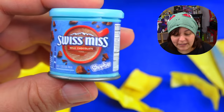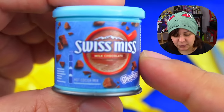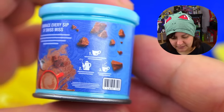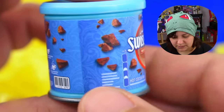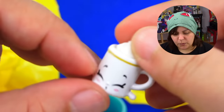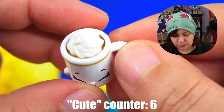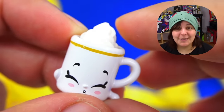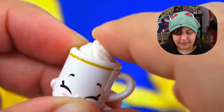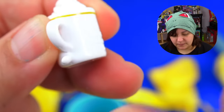Next, we have Swiss Miss — a hot chocolate brand. I know that many of you are from Switzerland — let me know if this is a brand you have over there. Our inside little buddy is a little mug of hot chocolate. The question is, is the whipped cream soft? And the answer is: as soft as the rest of the toy. But the base is hard plastic. Interestingly, the texture of the toys depends on what they are.